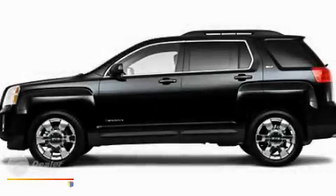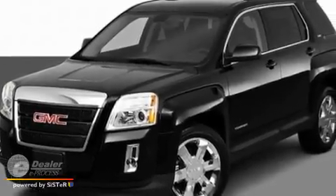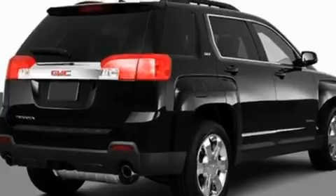This is a 2011 GMC Terrain, a great blend of utility, comfort, and style. It features a six-cylinder engine and an automatic transmission.